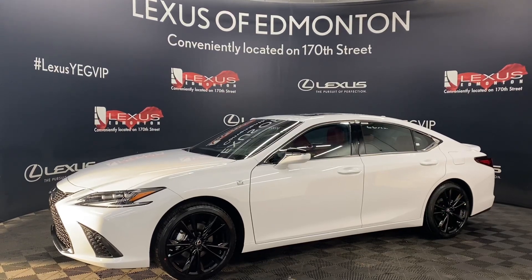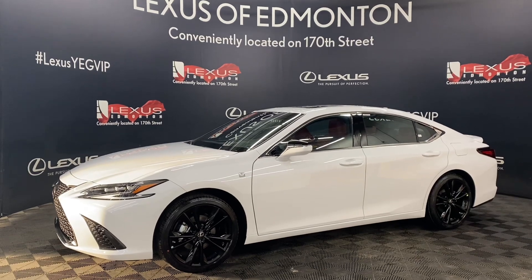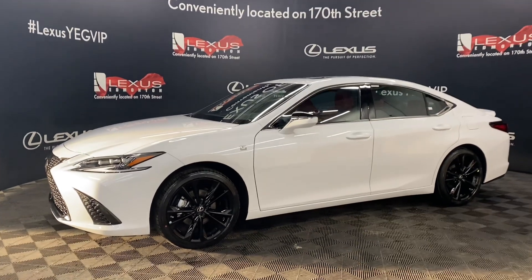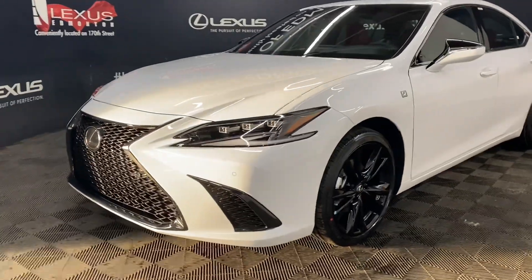Welcome to Lexus of Edmonton, located off 111th Avenue and 170th Street. Today we are looking at a 2023 Lexus ES350 F-Sport Series 2 in the color ultra white.